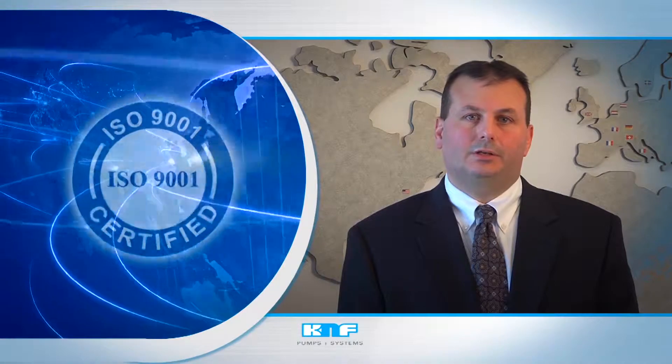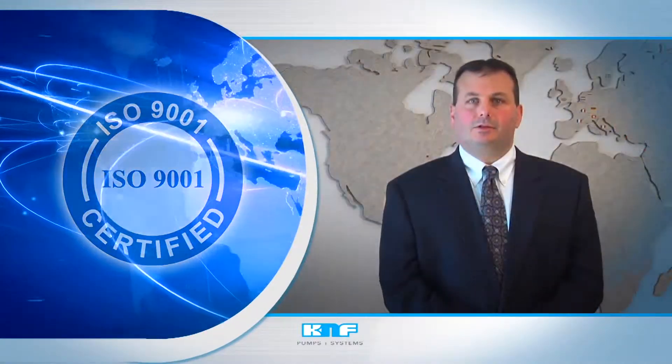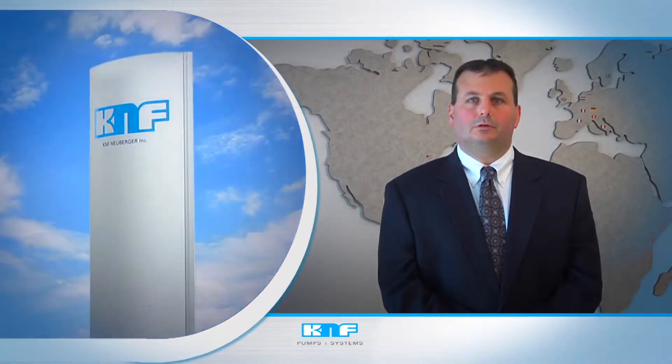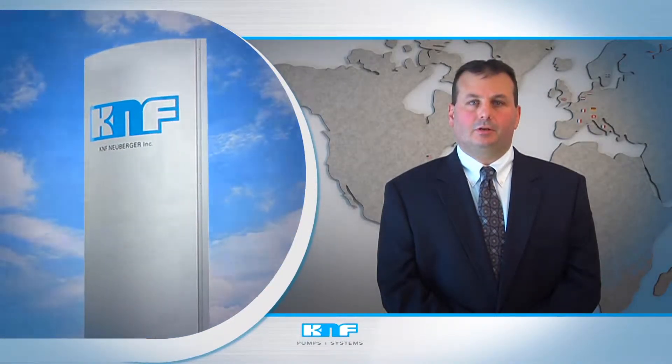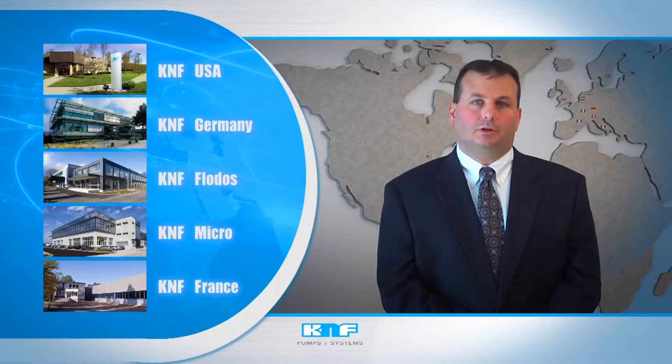During more than 50 years of industry-leading precision pump development and manufacturing, KNF Neuberger has set the standard for innovative design and turnkey support. This distinction, provided for our OEM, laboratory, and process technology pumps, is supported by quality systems that have helped us earn ISO 9001-2008 certification. Thanks to our global footprint, we can support customers with local collaboration here at our state-of-the-art 50,000-square-foot manufacturing facility in Trenton, New Jersey, or at any of our five manufacturing facilities across the globe.